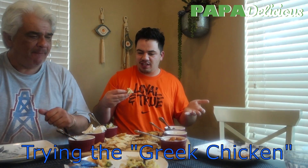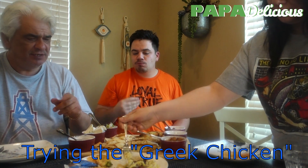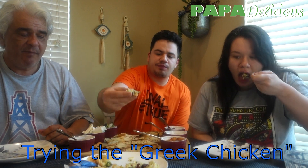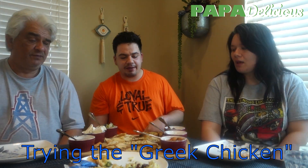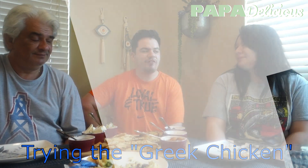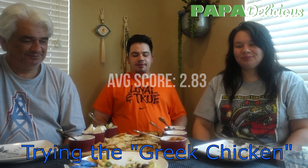Now the orzo pasta with spinach, chicken, and feta. Actually, it's not that bad. I like the olive part. From one to five, I give it a three. I would say 3.5. Actually I have it as a two, so we're split on this one.